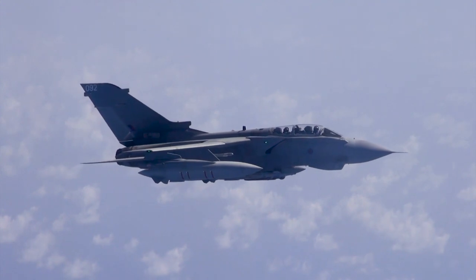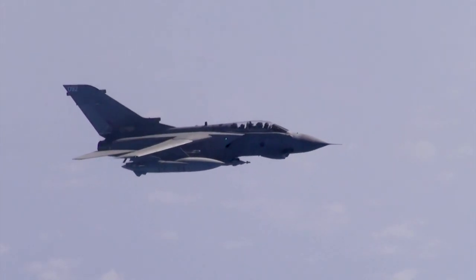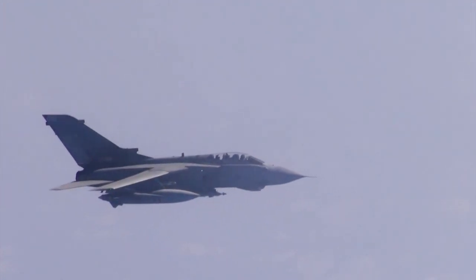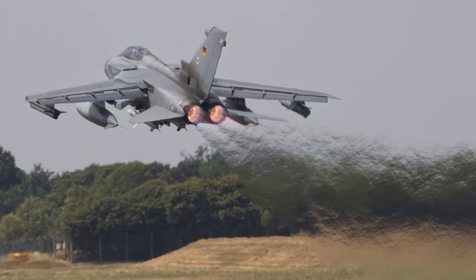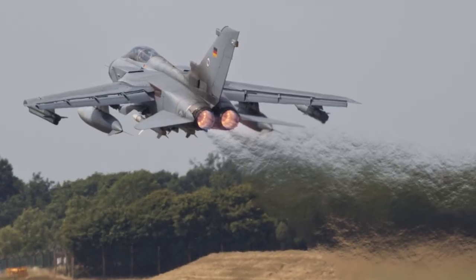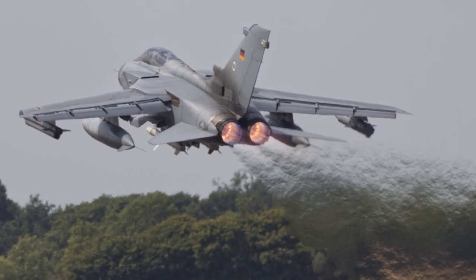The story of the Panavia Tornado began in the late 1960s, when three European countries — the United Kingdom, West Germany, and Italy — sought a common solution to their next-generation multi-role combat aircraft needs. The idea was to create a shared platform to reduce costs and foster international cooperation.